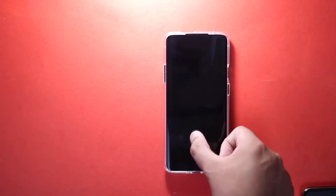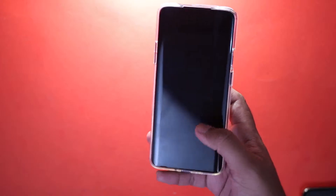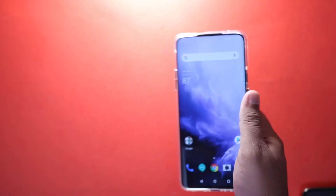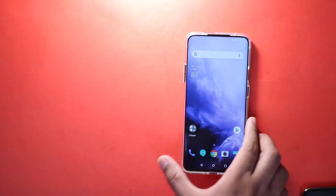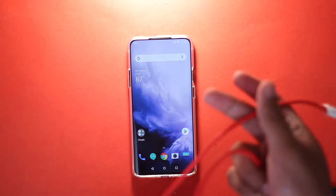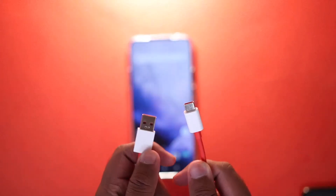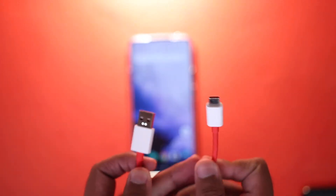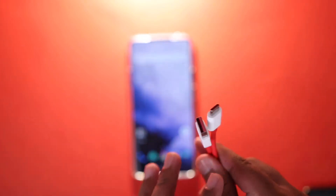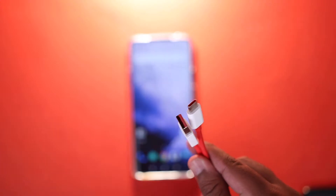OnePlus 7 Pro is the first phone to come with UFS 3.0, which essentially means that the storage on this phone is the fastest storage on any smartphone to date. The interesting part is that the cable you actually get with OnePlus 7 Pro is a USB 2.1 cable, which means that if you are transferring any data using this cable there is going to be a bottleneck, and the maximum data speed you are going to get is very low.